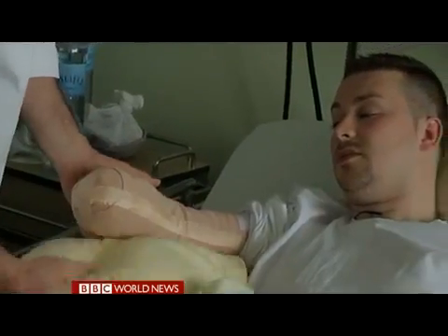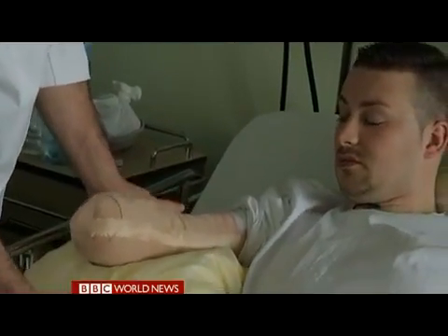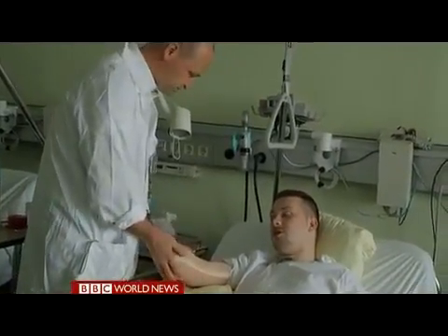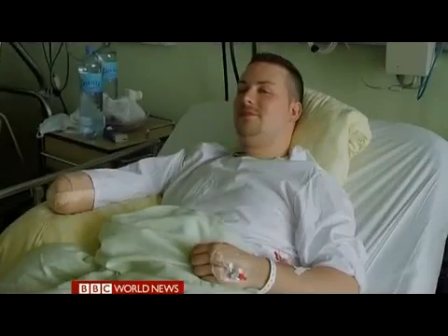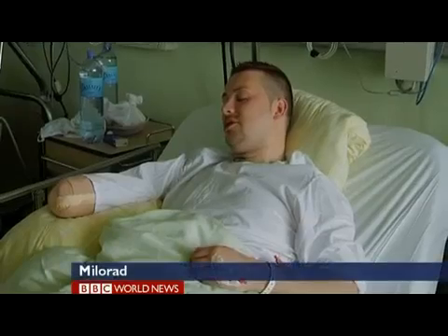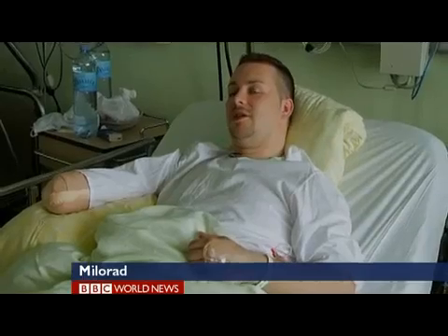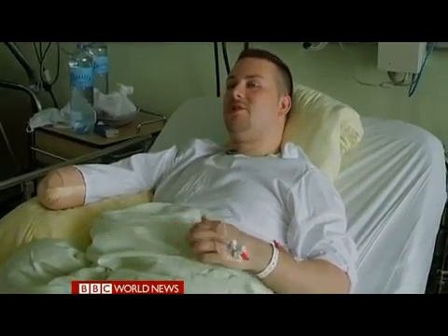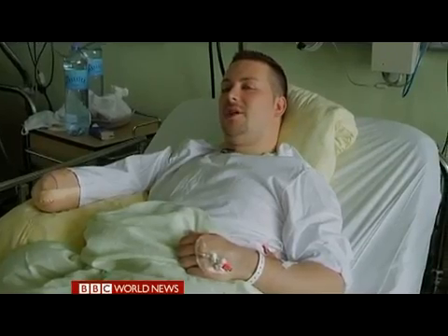The surgery goes smoothly, although it will be several weeks before Milo will be able to try his new hand. So far, there are no regrets. When asked how he felt waking up with his hand gone, Milo replies: 'I don't have any problems. It's OK. I feel good. I'm happy that it's over, and I look forward.' Milo won't be fitted with his bionic arm until the swelling subsides in about a month.